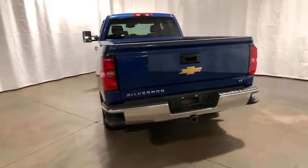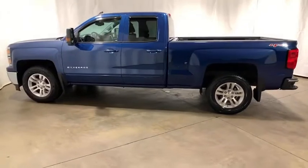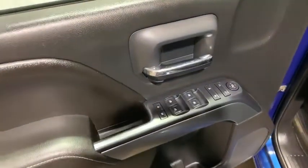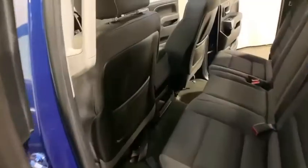This vehicle has less than 90,000 miles. Here are some of this vehicle's great options: OnStar, steering wheel audio controls, traction control, remote engine start, dual airbags, alloy wheels, power steering, four-wheel disc brakes, center armrest, CD player, electronic stability control.